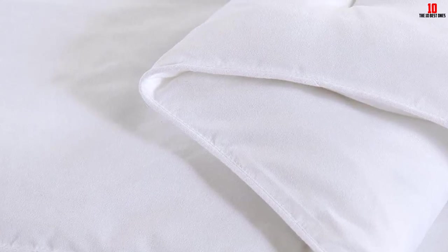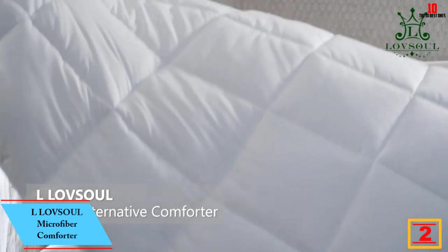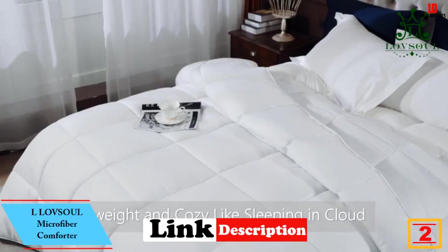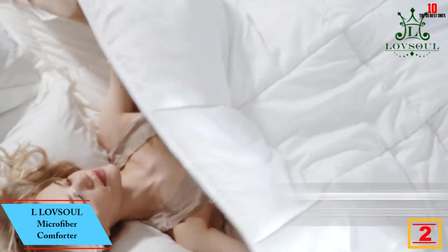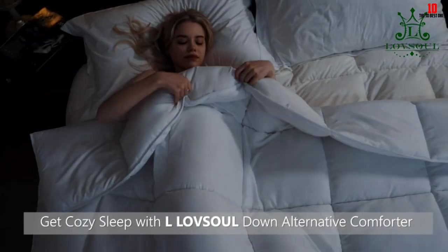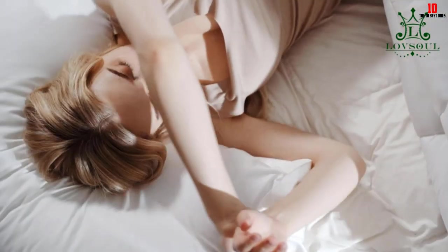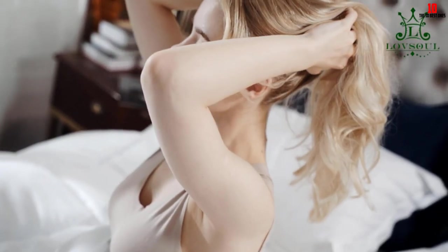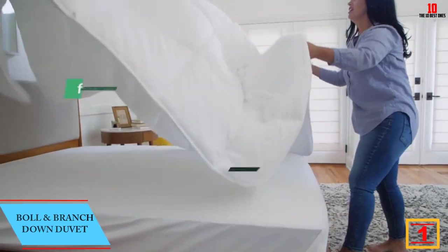At number two, we have the Llovsoul Microfiber Comforter — a pillowy, marshmallow-like all-season duvet that feels luxurious without the matching price tag. One reviewer wrote that their kids were begging for one for their beds, noting it looks thick and fluffy because of the square stitching but isn't bulky, calling it wonderful.